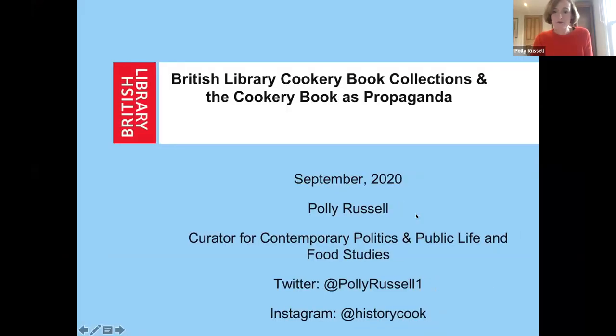My name is Polly Russell. It's wonderful to be here and to be here with colleagues from Leeds to find out more about their wonderful cookery collections. What I'm going to do today is a real romp through the next 10 minutes to talk about the British Library's cookery book collections and to give you a sense of what those collections are and where they are. And then I'm going to come on to talking about cookery books as propaganda.